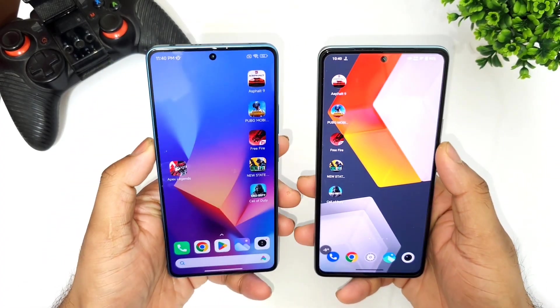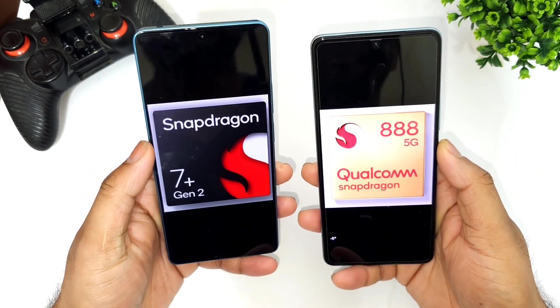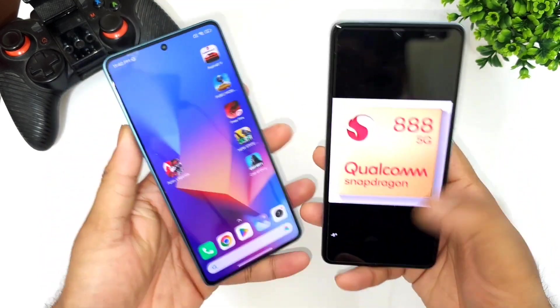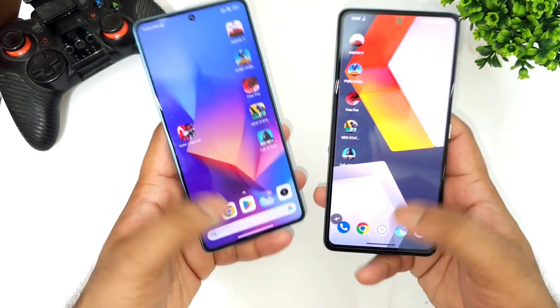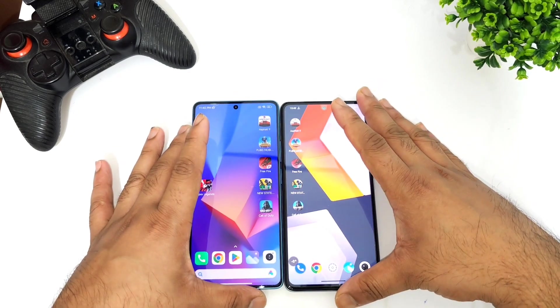Hi friends, welcome back to my channel Site Hacker. This time I'm going to do a speed test comparison between the Snapdragon 888 processor versus the Snapdragon 7 Plus Gen 2 processor — iQOO 9 SC device versus Poco F5 device. We'll try to see which processor will have what kind of speed while comparing both phones side by side. All apps are completely cleared from the background RAM management, so let's get started.